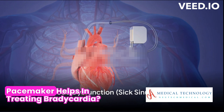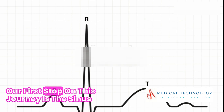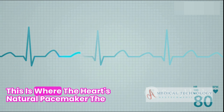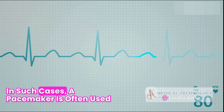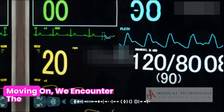Have you ever wondered how a pacemaker helps in treating bradycardia? Today we're going to dive into that very question. Our first stop on this journey is the sinus node dysfunction, also known as the sick sinus syndrome. This is where the heart's natural pacemaker, the sinus node, doesn't function as it should. In such cases, a pacemaker is often used to treat the resulting slow heart rate, or bradycardia.